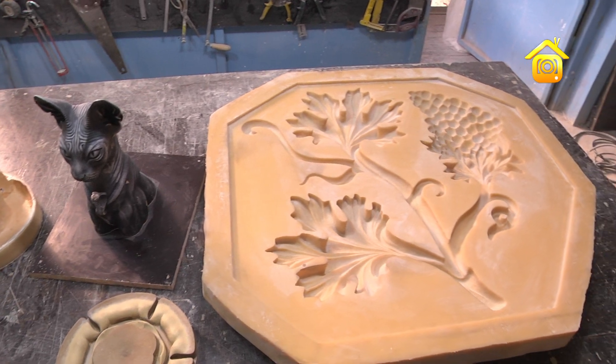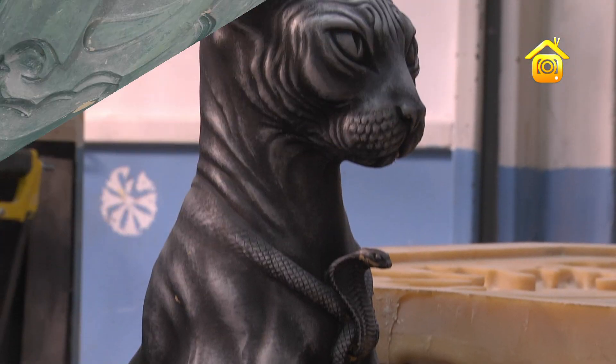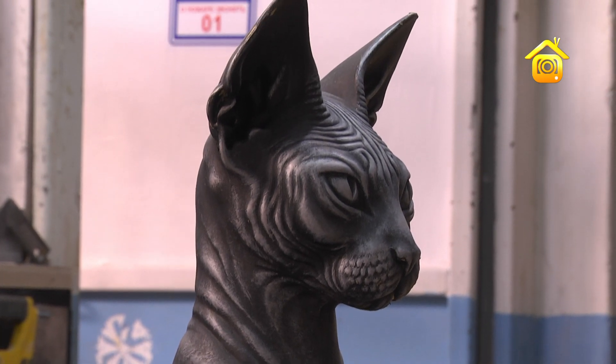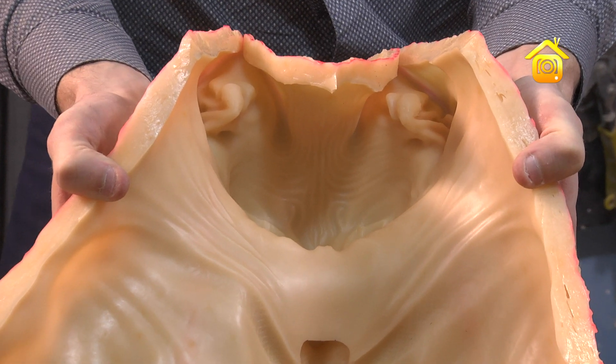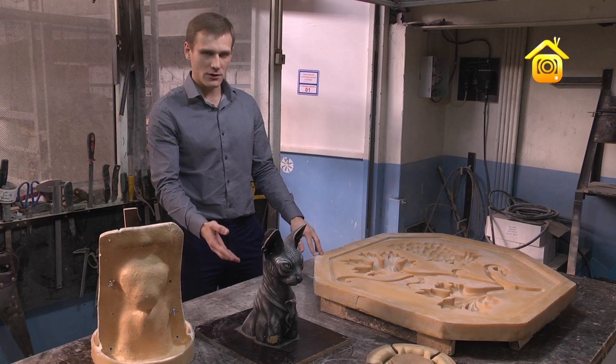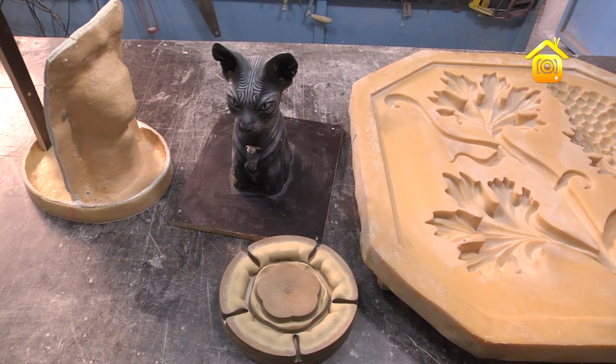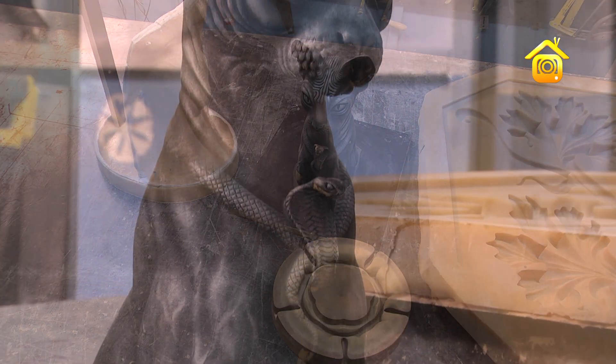В зависимости от сложности изделия и его размеров, формы могут быть пластиковыми, резиновыми, а также из МДФ. Нагляднее понять вышесказанное поможет очень интересная модель и форма для этой модели. Например, данная модель сделана из архитектурного пластилина и выкрашена в цвет. Рассмотрим непосредственно форму для данной модели — она состоит из пластиковой части.